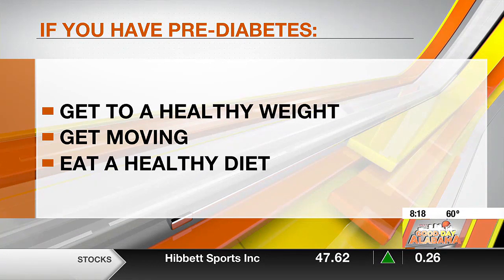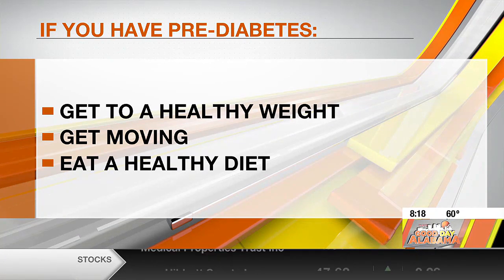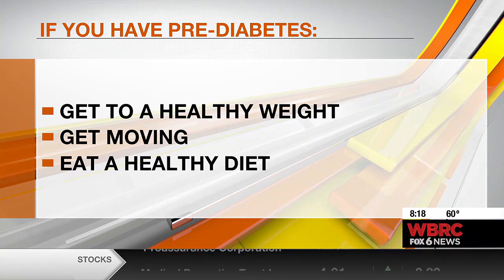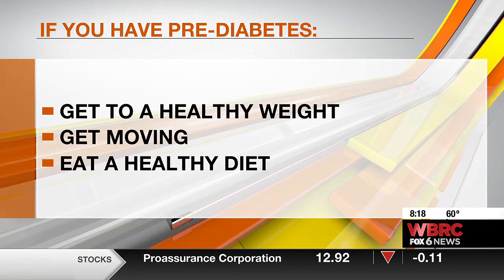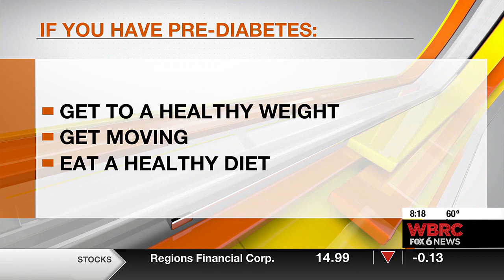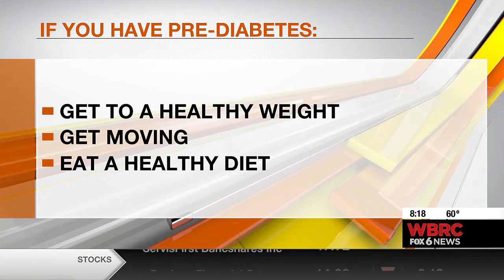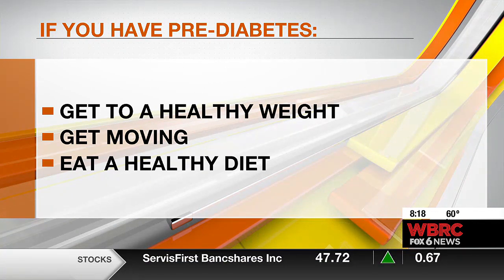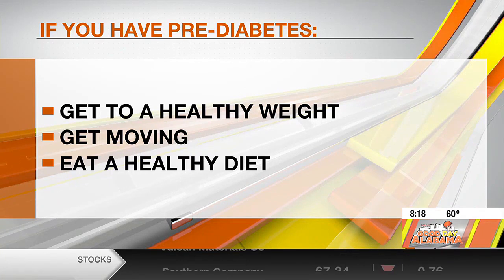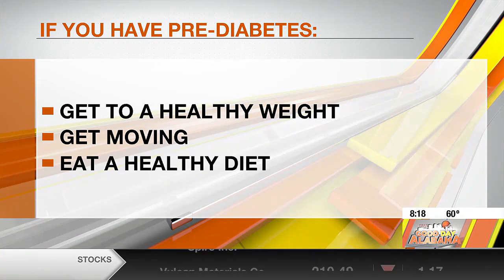It sensitizes your body's cells to take in that blood sugar when insulin signals it to. Remember, we talked about type 2 diabetes — that's what we're talking about today because it's the most prevalent kind — and the cells don't pay attention as much to the insulin. Get to a healthy weight if you can, but more importantly, get moving. Move your body. Exercise. It doesn't have to be at the gym — it can be walking 10 minutes three times a day, or gardening. All those things are moving your body, and that makes your cells less resistant to the insulin.